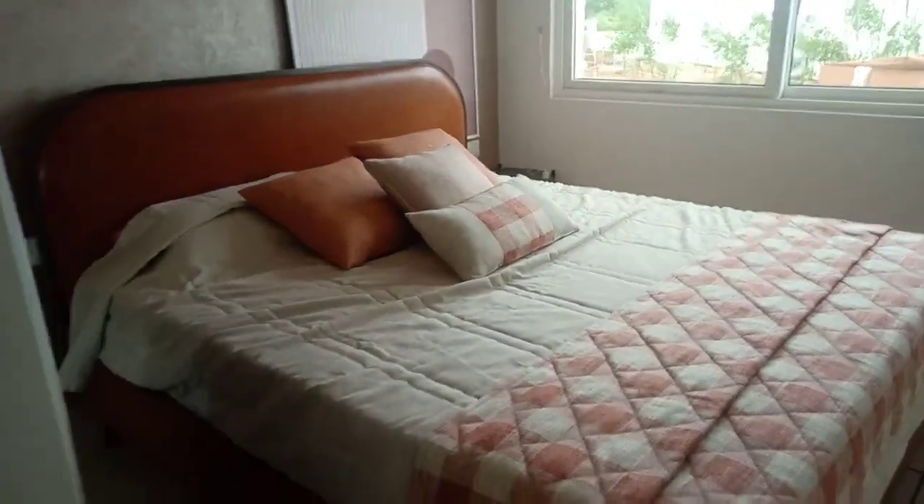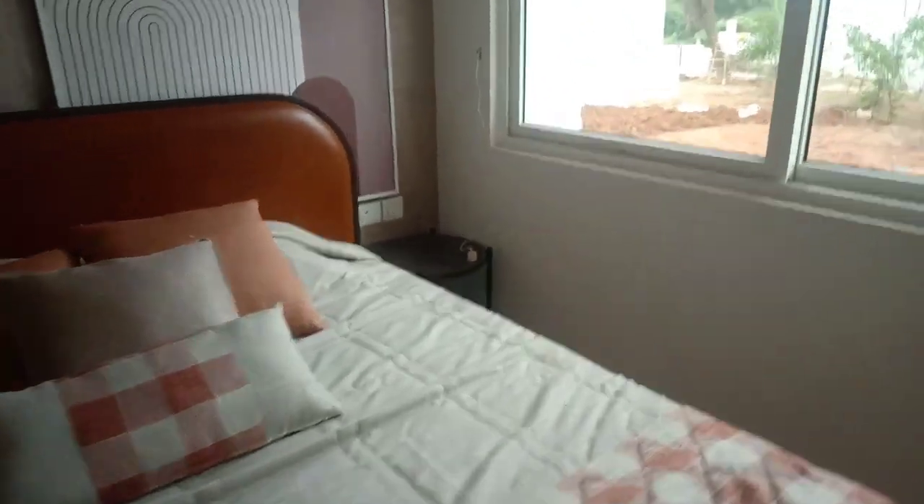So this is the guest room, pretty decent sized, and again the smart city integration within the concept adds value to the product here.